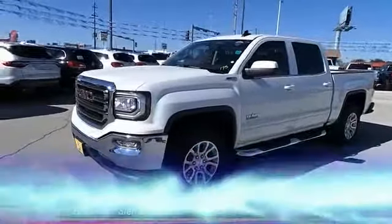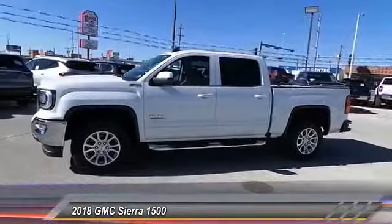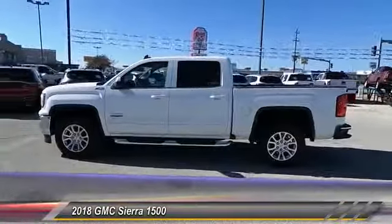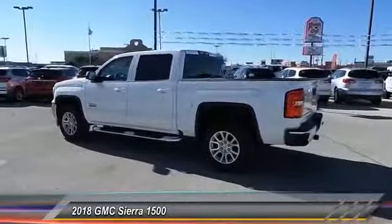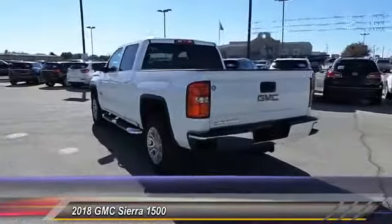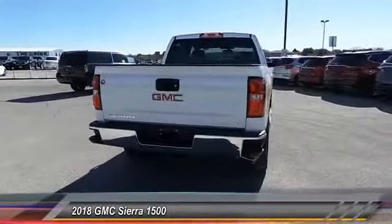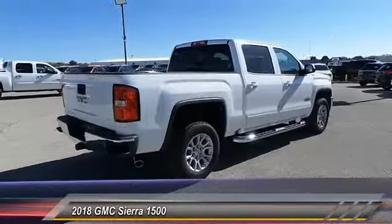The 2018 Sierra 1500 — the GMC Sierra is a full-size pickup with all the functionality you could expect. With multiple trim levels, the GMC Sierra provides a wide range of features for you to enjoy. Power and advanced technology can both be found in this fantastic truck, and it is priced below $55,000, with less than 100 miles.